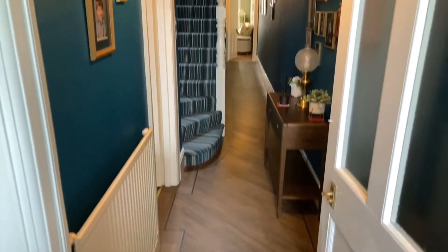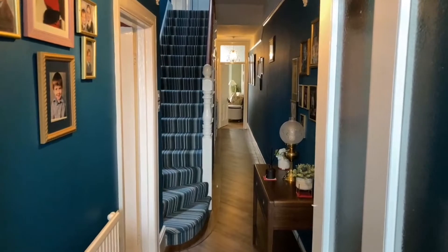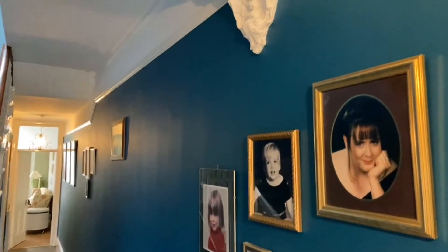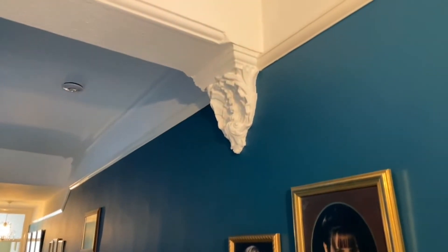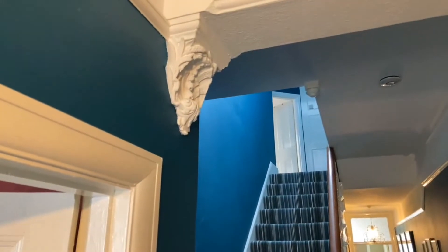You can probably see all the length of the entrance hall here - again you've got the coving through here, and the nice ornamental pieces there on the edge, and the stairs up there.